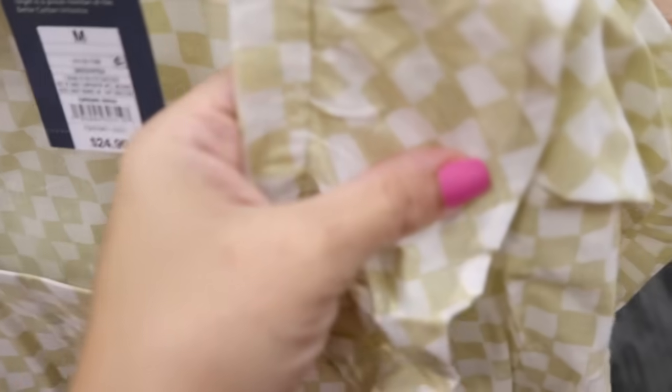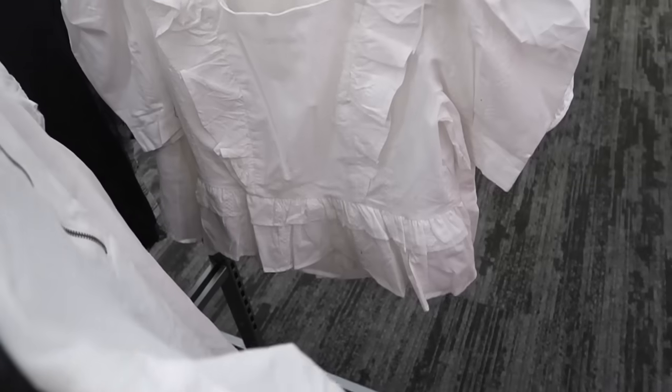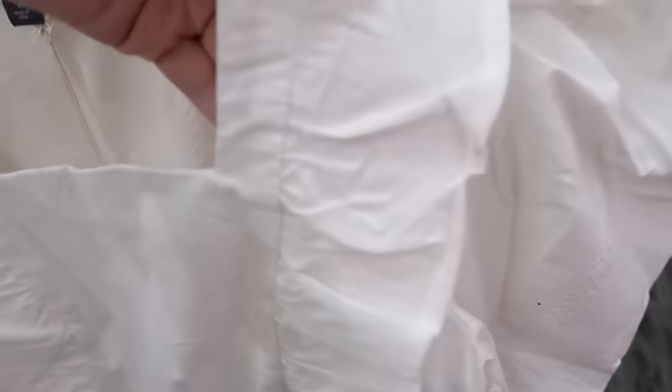It comes in this beigey yellow check and also in white — the white has some kind of embroidering on it.